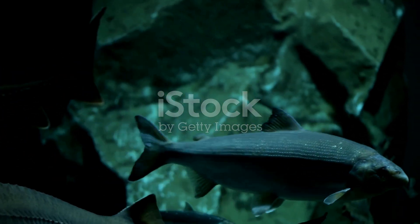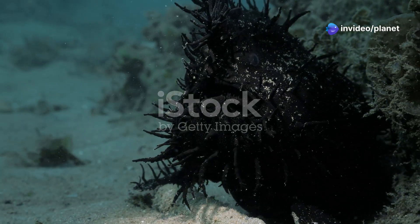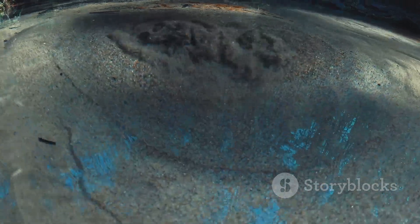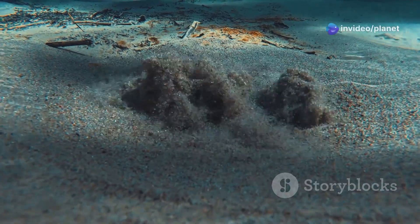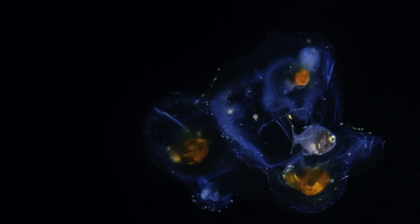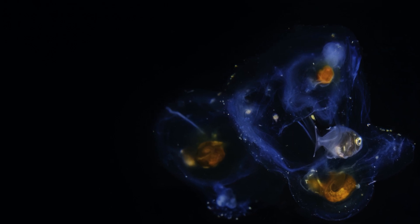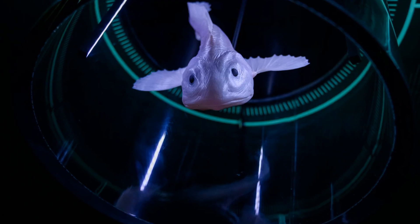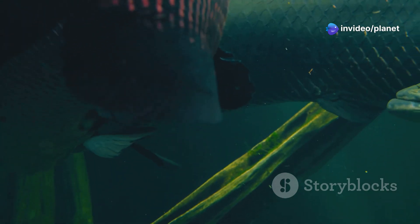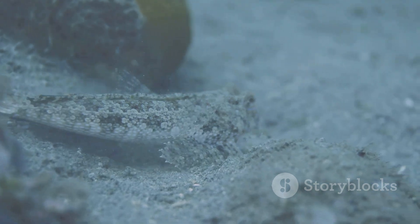The deep sea dragonfish — a master of light and darkness. Our descent into the abyss continues as we encounter the deep sea dragonfish, a creature whose appearance is as fearsome as its name suggests. This predator lurks in the bathypelagic zone, a realm of perpetual darkness and crushing pressure. Like many deep sea creatures, it is bioluminescent, possessing light-producing organs called photophores that run along its body. These photophores emit a faint blue-green glow, which the dragonfish uses to attract prey and communicate with potential mates. But the dragonfish's most remarkable adaptation is its ability to produce red light — most deep sea creatures are unable to see red light, rendering the dragonfish invisible to its prey, allowing it to stalk its prey undetected.